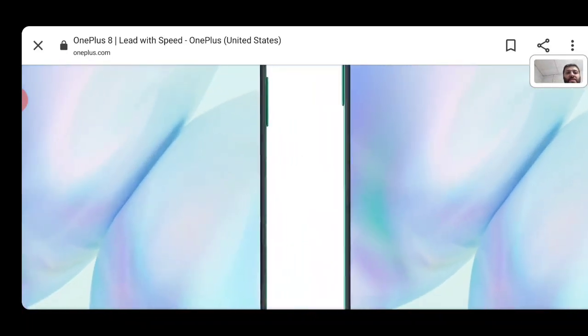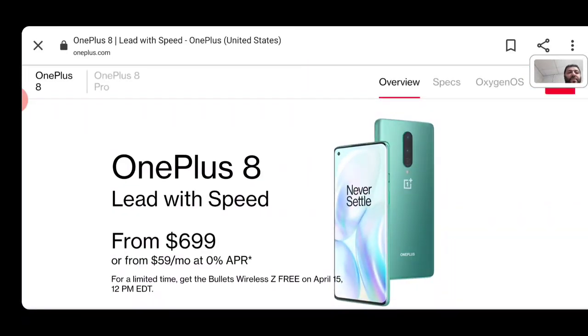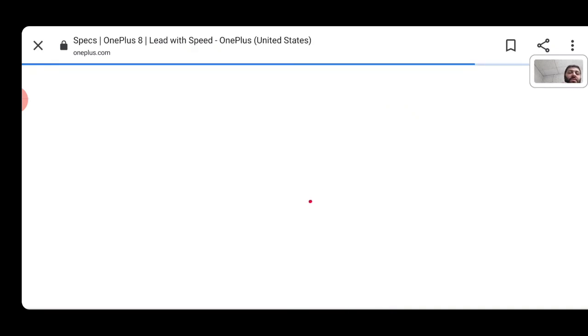The OnePlus 8 — not the Pro — is going to be sold at carrier stores. Verizon has exclusivity to millimeter wave on it, priced at $799, so they're basically charging $100 extra for millimeter wave connectivity plus an official IP rating. T-Mobile is also selling it with an official IP68 rating, but you'll only get sub-6GHz connections — no millimeter wave, since Verizon has that exclusivity. Interestingly, if you buy from Amazon or OnePlus directly, you don't get the official IP rating on the OnePlus 8, though the Pro does include it.